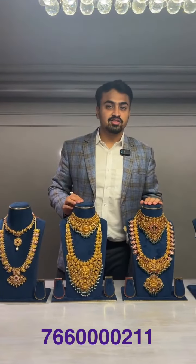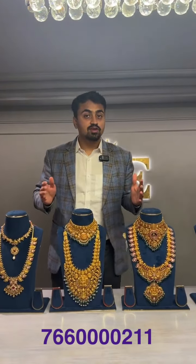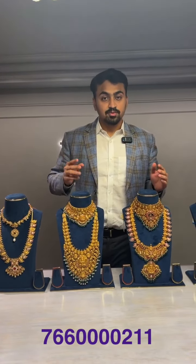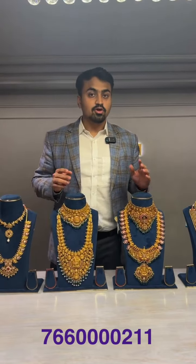Good evening and welcome back to another live session by PJE Panna Jewelers Exclusive. Today's live session is about lightweight kundan jewelry. We are going to showcase our exclusive lightweight kundan jewelry made for this festive season — short necklaces, long necklaces, mango malas, battu malas, temple jewelry, and a lot more variety. We will be showing all the pieces with the net weight and gross weight.